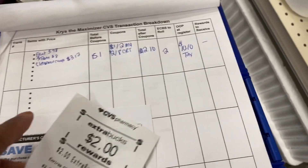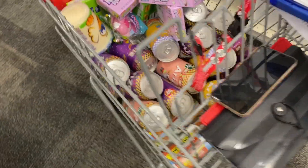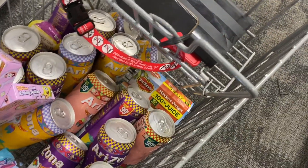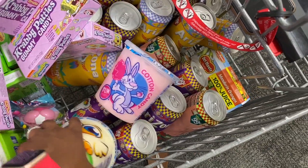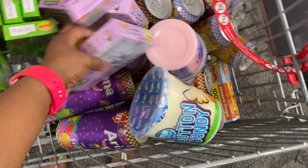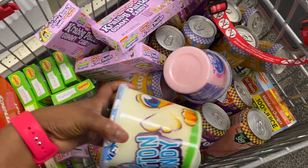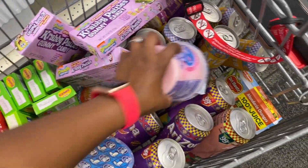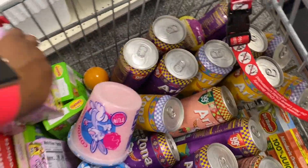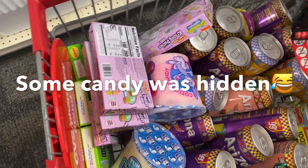I'm going to use one of the $2 extra bucks, making my total $10.10. I'll pay with my PayPal debit card from my coupon budget — so I'm getting all of this for just $10. That's 16 Arizona iced teas, two packages of fruit, and 14 packages of Easter candy. Can't beat that — I'm excited!